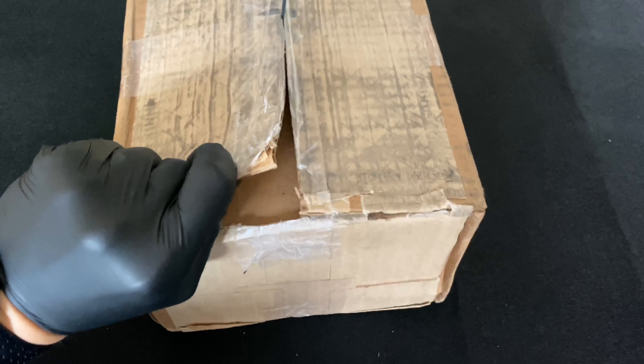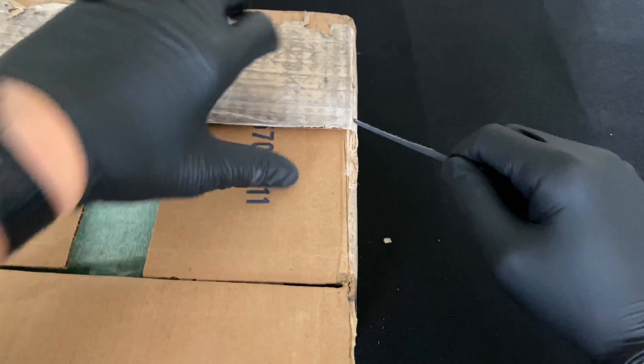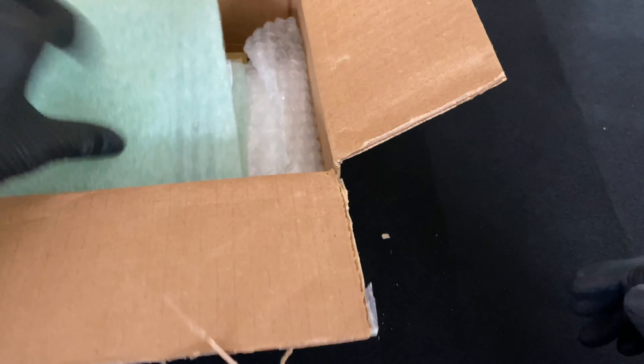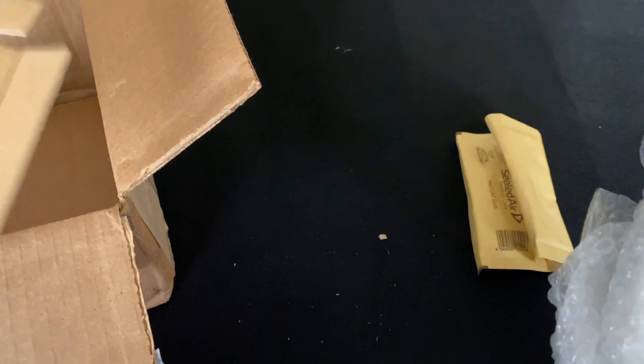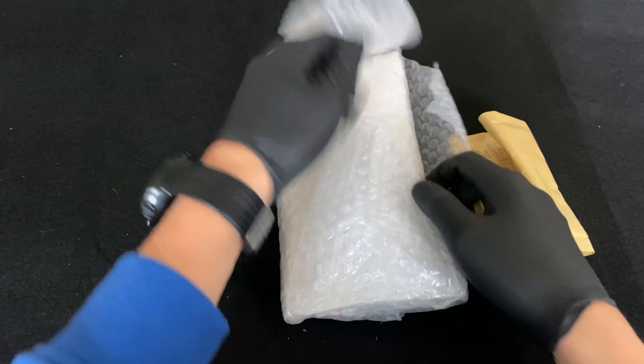We are in! There's some paperwork - I need that for now. They seem to pack these coins very well, which is always good to see.